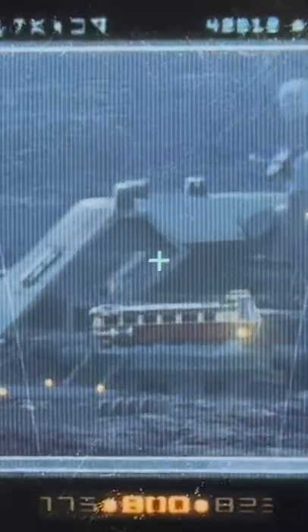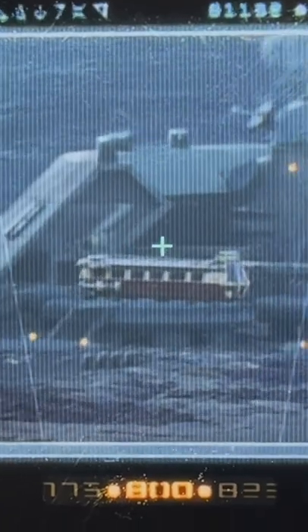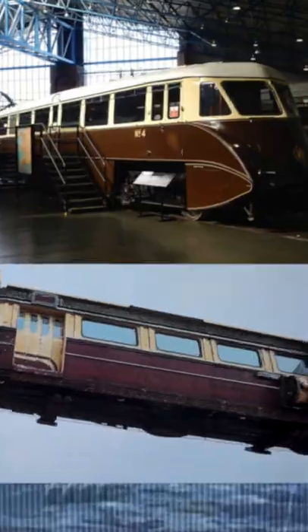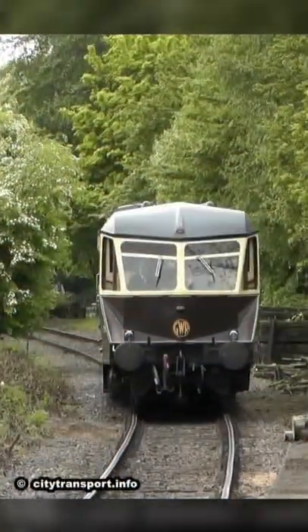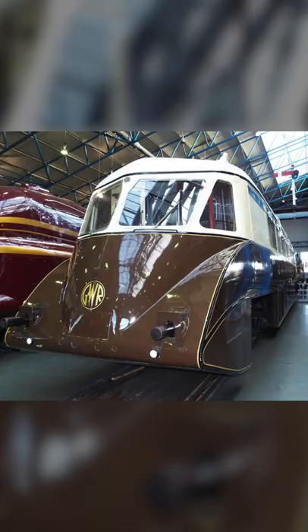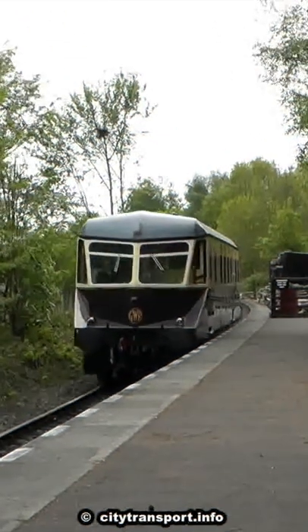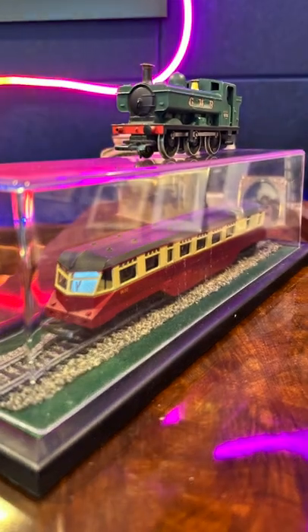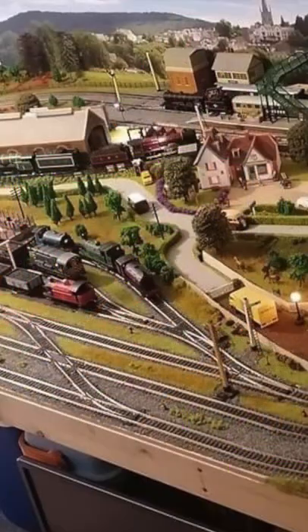I think someone at Lucasfilm is a railway enthusiast, as I couldn't believe it in Star Wars Andor when what looked like a Great Western Railway's so-called Flying Banana railway train appeared on screen. From 1933 until the 60s, GWR operated a series of diesel rail cars, the first of which was nicknamed the Flying Banana on account of its rounded lines and color. And the name stuck right through to the later, more angular trains, like this Hornby model that my late father and I bought in the 1980s for the model railway that we built.